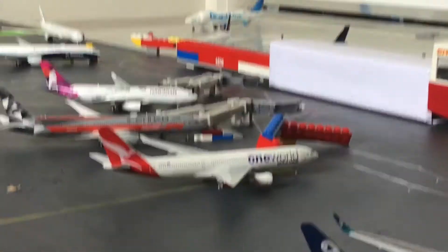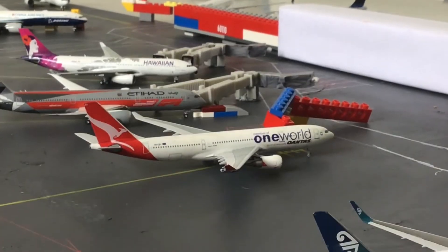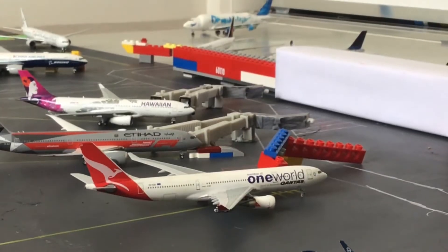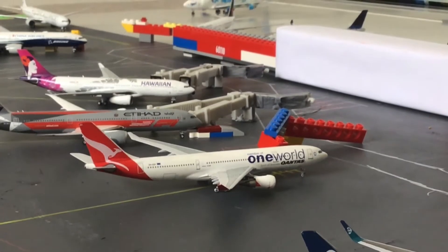Then over there we have a Qantas A330-200 in the Fun World Livery. And this is going to head off to Hong Kong.